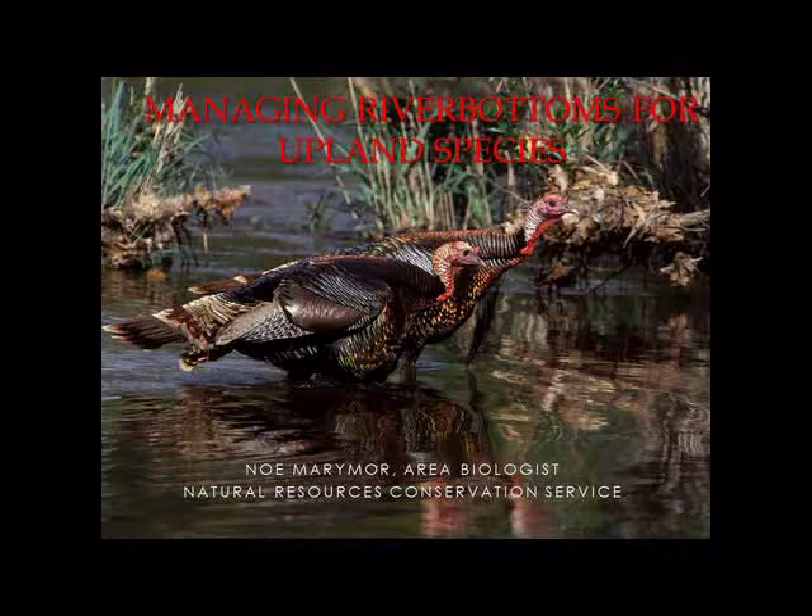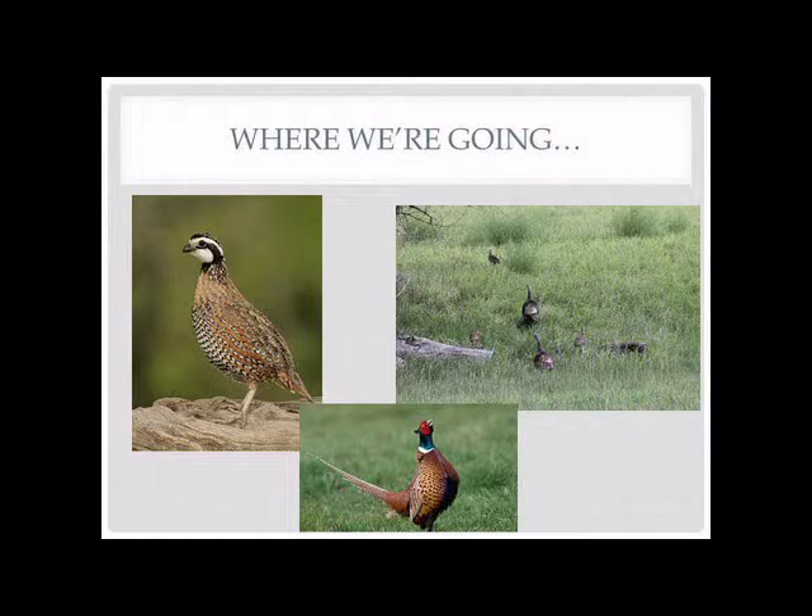We're going to talk about riparian wildlife, and specifically a suite of upland birds that are either very dependent on or occurring in our riparian areas. Bobwhite quail in this neck of the woods have got to be down on the South Platte river bottoms — that's just where they're going to exist. We're going to talk a little bit about turkeys — they have more generalized habitat requirements but are very tied to our river bottoms. And pheasants: everything I'm going to talk about can apply to pheasants, but we're really focusing on quail and to some extent turkeys.